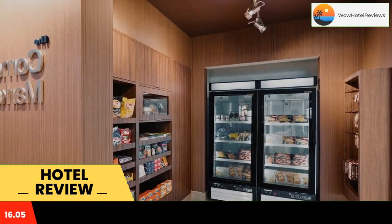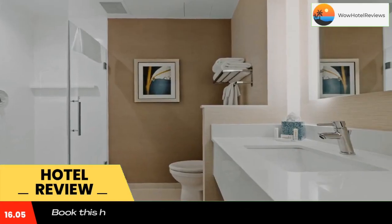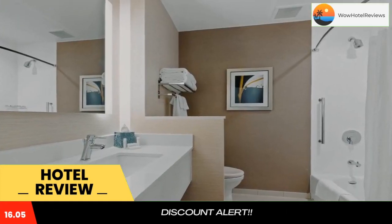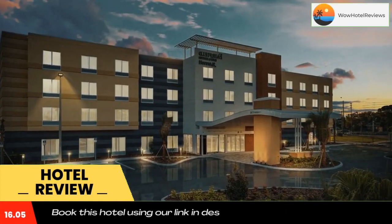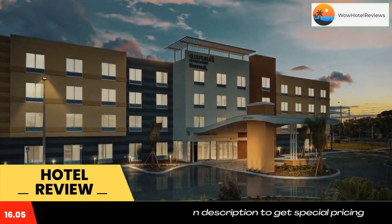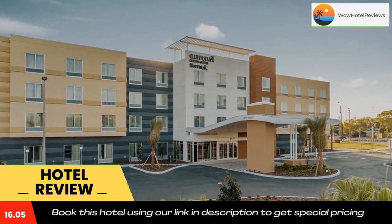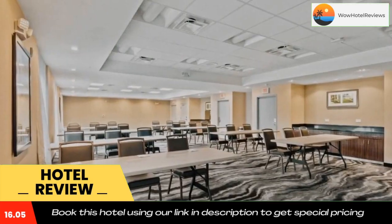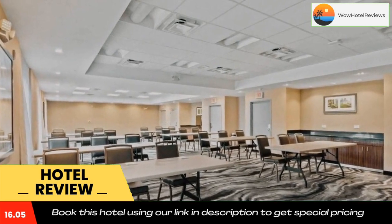The hotel has an outdoor swimming pool, fitness center, and a 24-hour front desk. Rooms have a desk, a flat-screen TV, a private bathroom, bed linen, and towels. Rooms also provide guests with a microwave. Fairfield Inn and Suites offers a continental or buffet breakfast, a business center, and vending machines with drinks available on site.